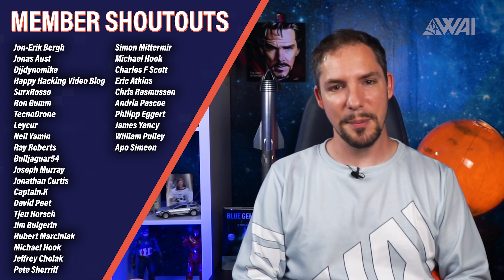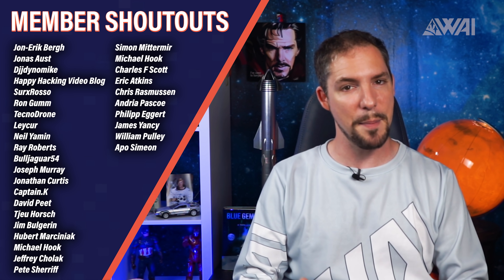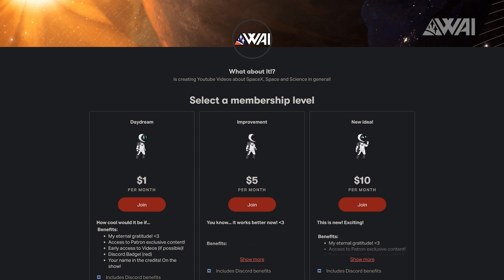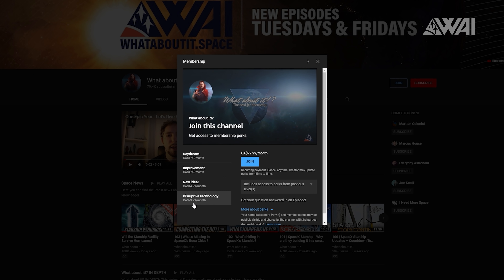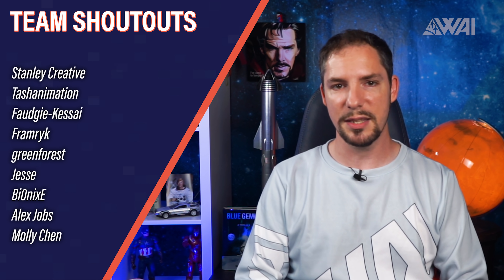Today I want to thank DJ Dynamike, Ron Gumm, Neil Jamin, Jonathan Curtis, Jeffrey Chollock, Charles F. Scott, Eric Atkins, William Polly, Apo Simeon, and so many others. You rock! The support I and my team are getting is absolutely overwhelming and I cannot possibly thank you enough for giving me this opportunity to do my show for you. If you want to support the show as well, head on over to my Patreon page or hit the join button under the video to get access to our Discord, where you can talk with me almost every day and get huge amounts of behind-the-scenes info from me and the team. The last words as always are for my team — always there, always helping. A perfect example are my live streams, where the team does an absolutely stunning job of moderating, posting questions to me, reminding me of Superchats, or just giving me that extra bit of information to make the stream as enjoyable for you as possible. Thank you so much for being a part of all of this. You rock!